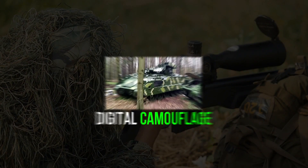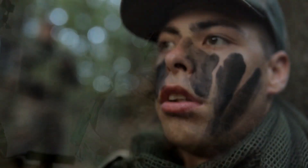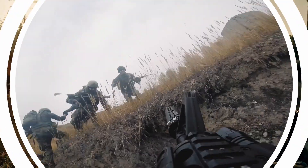With digital camouflage not being a new concept, the stage is now set for the next generation of military stealth technology, and it's poised to revolutionize the way we approach warfare.